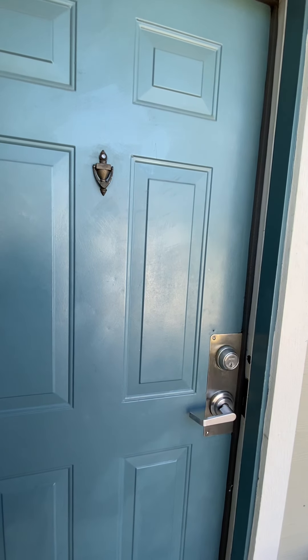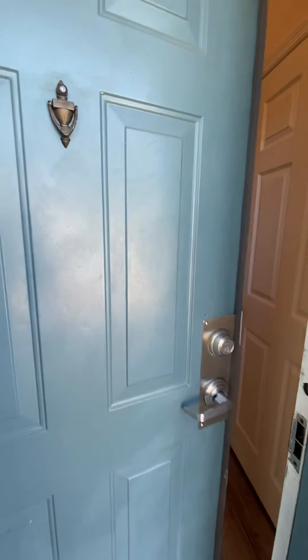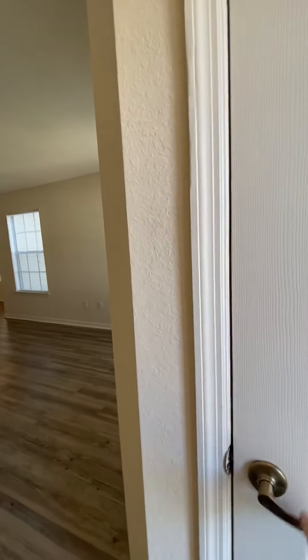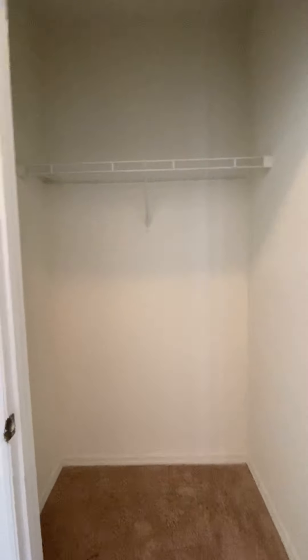This is going to be a tour of our three-bedroom, two-bath downstairs, 1381 square feet. We will open the front door and enter right into the apartment. The first door that you see here is going to be a large storage closet, coat closet.